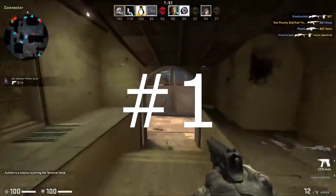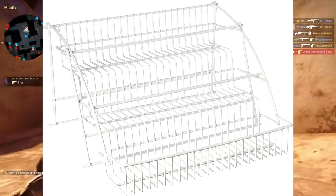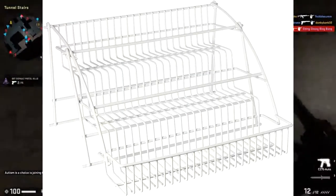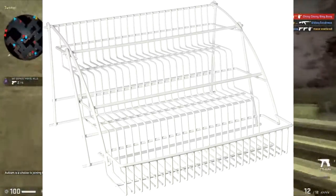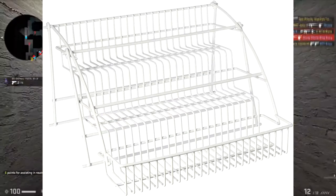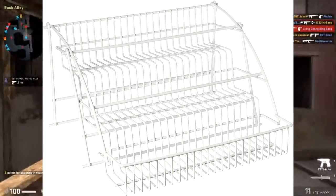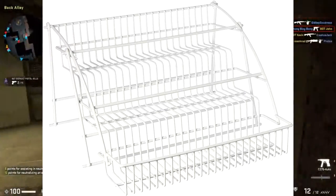Number one on the list: the Rubbermaid Pulldown Spice Rack White FG802-0RD-WHT. I like this Spice Rack, guys, because it's a Spice Rack. Alrighty, yeah, you following?